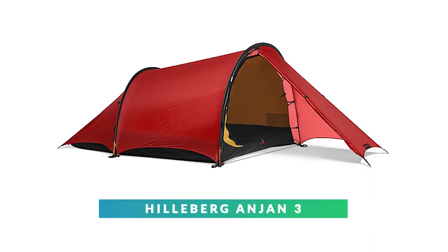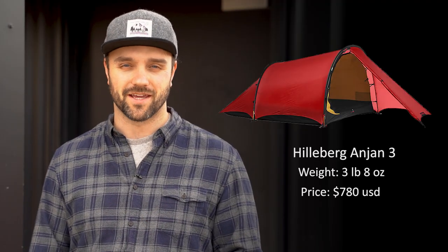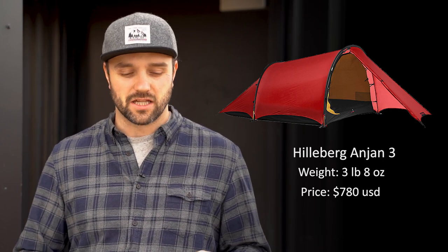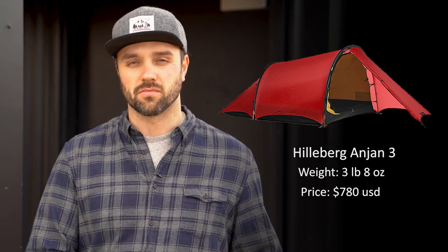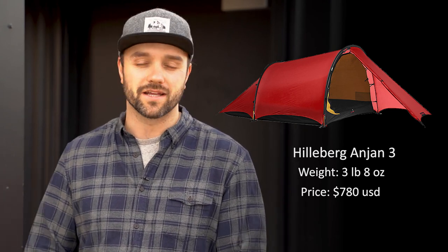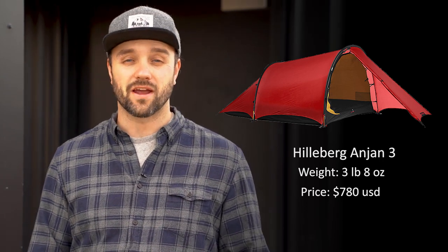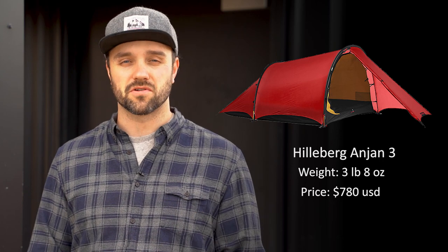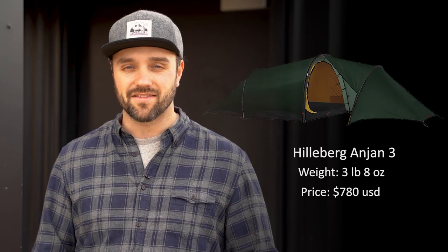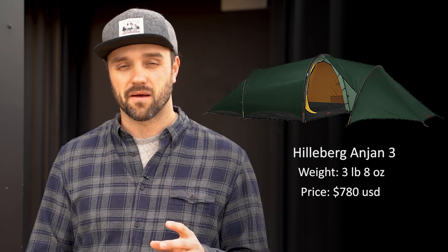Coming in at number three is the Helberg Engine 3. Practicality is really important to me when I'm picking gear. I'm not always looking for something that makes an enjoyable event even better — I'm looking for something that can take a potentially terrible event and bring it back to enjoyable. And that's what this tent does. It comes in weighing at 3.8 pounds and is a great option for two and three person adventure groups. They also have a GT version, which basically doubles the size of your vestibule — I think that's innovative and this company doesn't get enough credit for it.